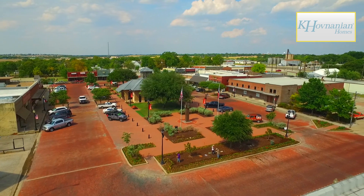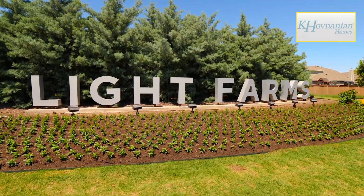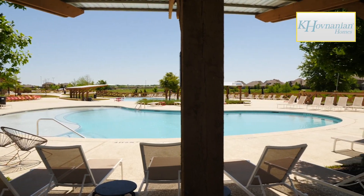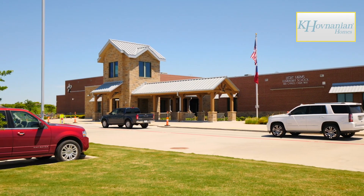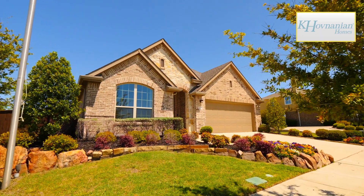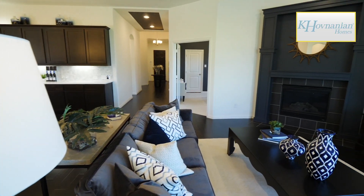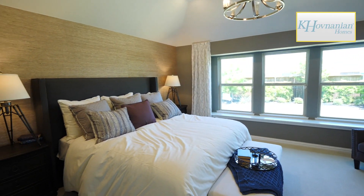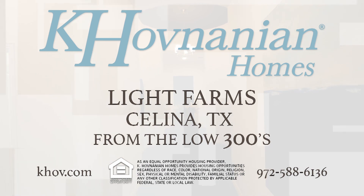Ideally situated in Celina, Texas in the Golden Corridor is Kay Hovnanian Homes at Light Farms. Light Farms is a new master-planned community with amazing amenities like community pools overlooking a lake, a Farm Stand Pavilion, and Light Farms Elementary School. Built into two sections — Sage and Cypress — Light Farms offers a wide variety of home designs and floor plans to accommodate your unique lifestyle. With prices from the low 300s, you're sure to find the right home for you. Come be a part of the excitement at Light Farms today.